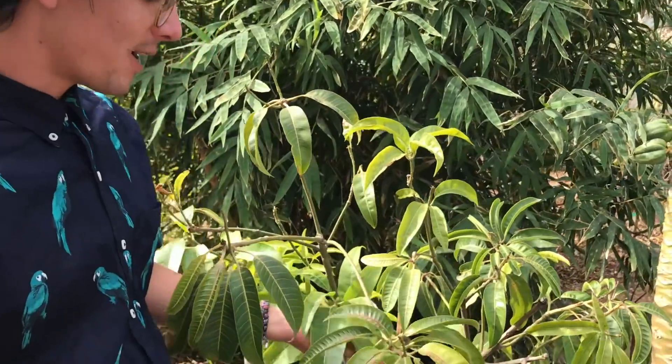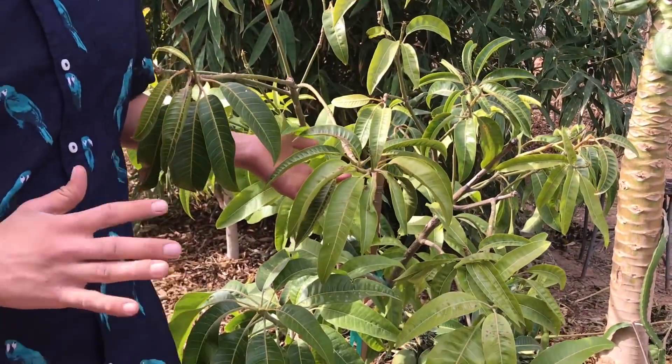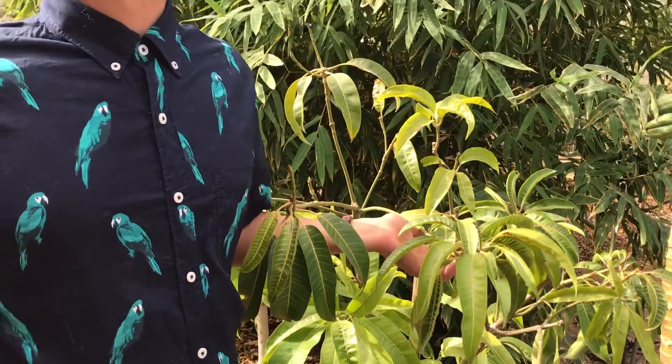Right to the video so you guys can have an idea — we're gonna show you guys two different mango trees that have frost damage. The first one we're gonna show you is the youngest of the two. Behind me right here is the Bailey's Marvel. We were so confident in our yard, we thought we had some pretty good microclimates out here. We did not frost protect a single thing this year and we dealt with the consequences.